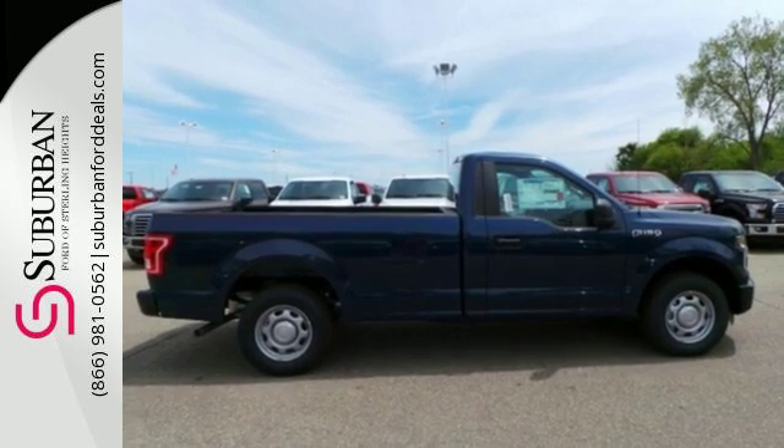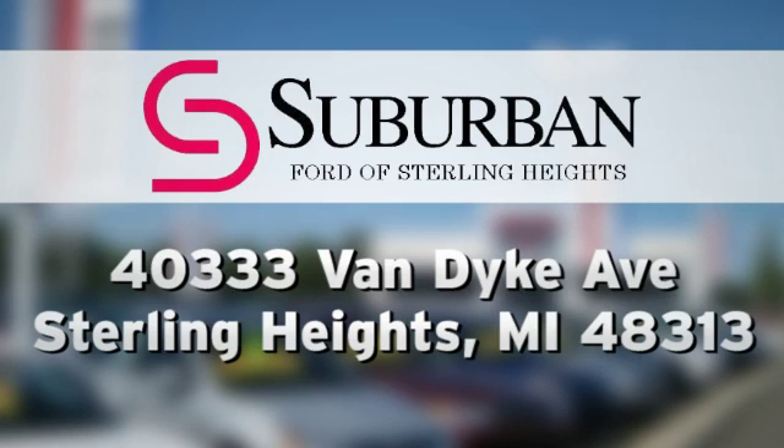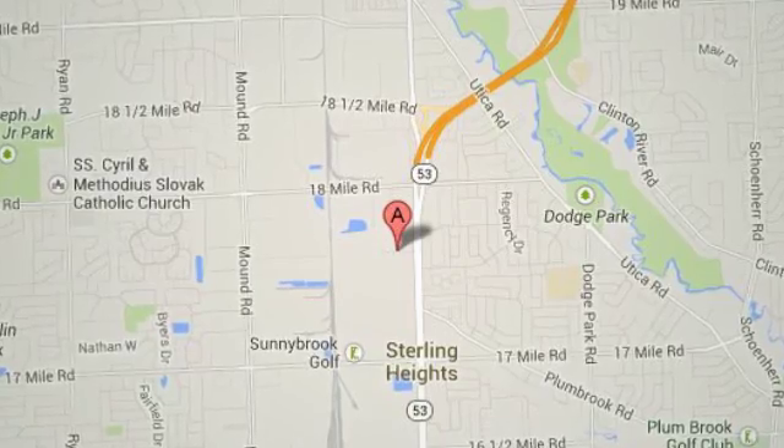Take it for a test drive today. Suburban Ford of Sterling Heights. Serving customers all around the Detroit area, we're conveniently located at 40333 Van Dyke Avenue in Sterling Heights, Michigan.